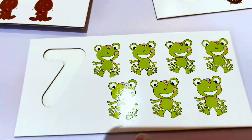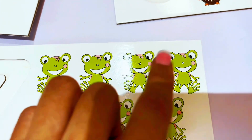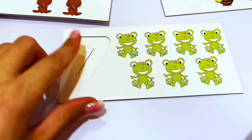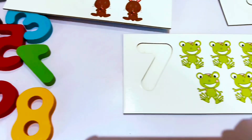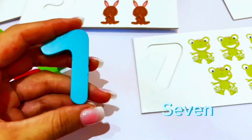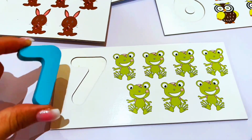Let's do another one. Why don't we count these frogs? One, two, three, four, five, six, seven. This is the number seven. Let's look for number seven. Do you see one here? It's right here — a blue number seven. Let's put it on our number seven.